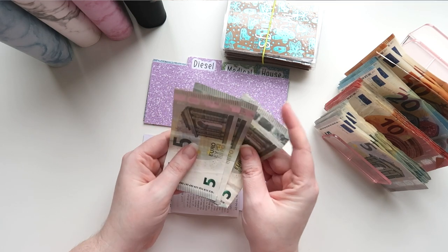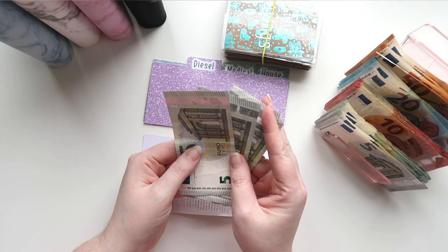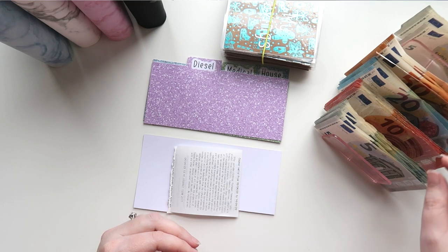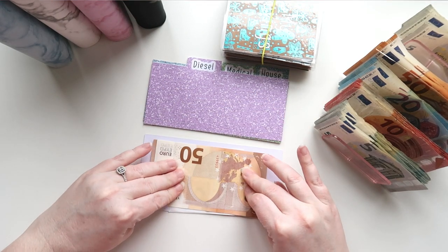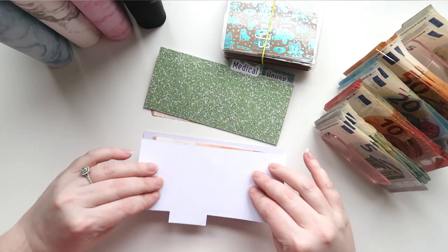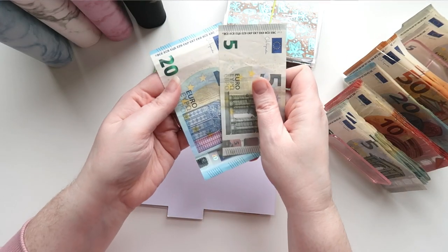There's 15 euros left over from grocery. I'm going to take this out and set it aside, and we're going to put 100 euros in. Then we have diesel — diesel was used last week so we're starting again with 25 euros in there.